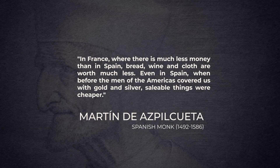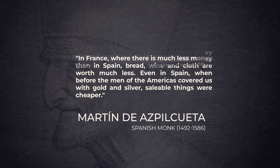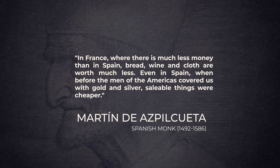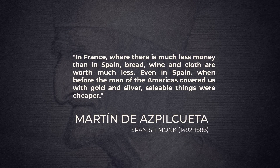In the year 1554, a Spanish monk named Martin de Azpilicueta noticed something strange. Ever since Columbus arrived in America, something strange was happening in Spain — something that nobody expected, and that luckily he wrote down in his book, Commentario Resolutio de Cambrios, A Resolutory Commentary on Changes. In it he explained: 'In France, where there is much less money than in Spain, bread, wine and cloth are worth much less. Even in Spain, when before the men of the Americas covered us with gold and silver, saleable things were cheaper.' — Martin de Azpilicueta.